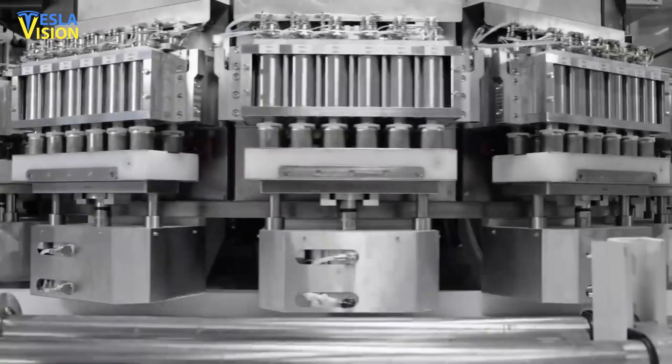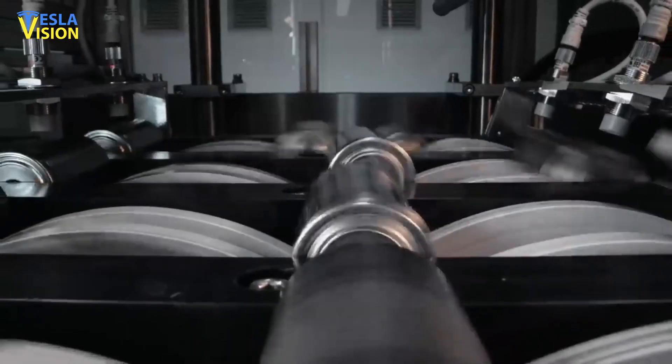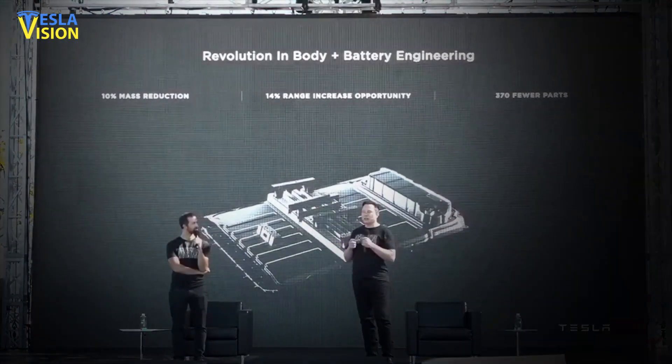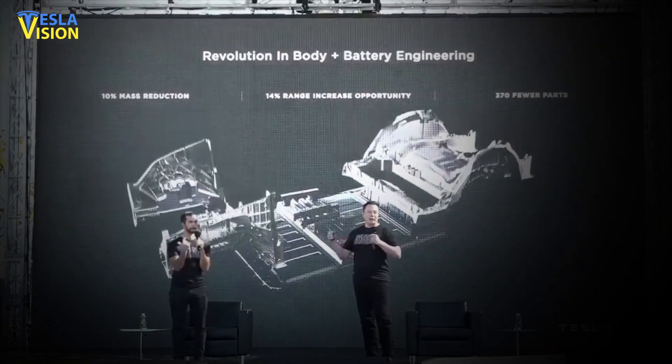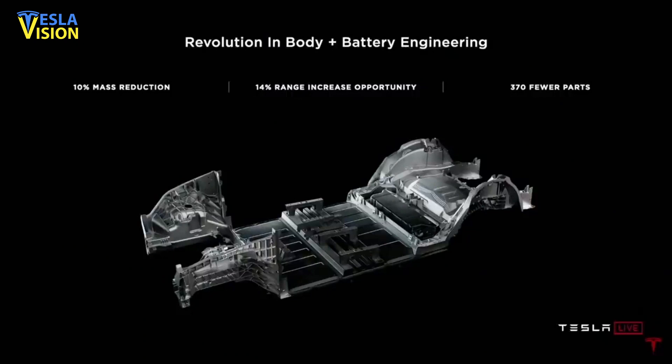One of the most notable advantages of the 4680 cells is the potential to construct a structural battery pack that integrates with the vehicle's construction, minimizing parts, weight, and cost.